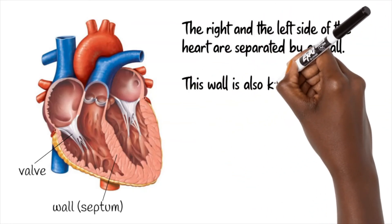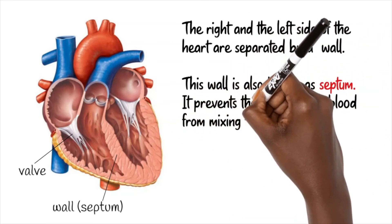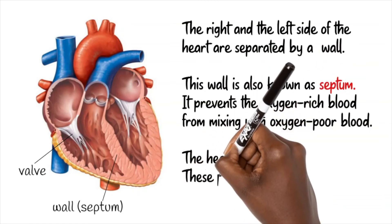The right and the left side of the heart are separated by a wall, also known as the septum. It prevents the oxygen-rich blood from mixing with oxygen-poor blood.